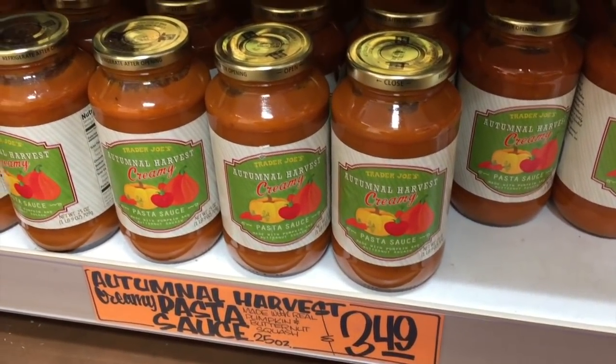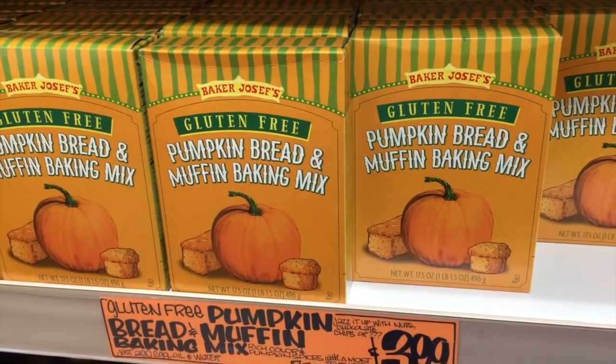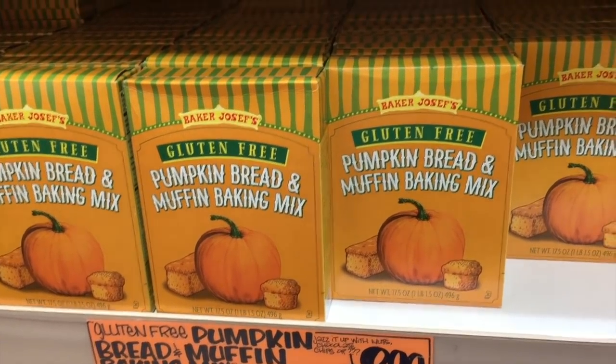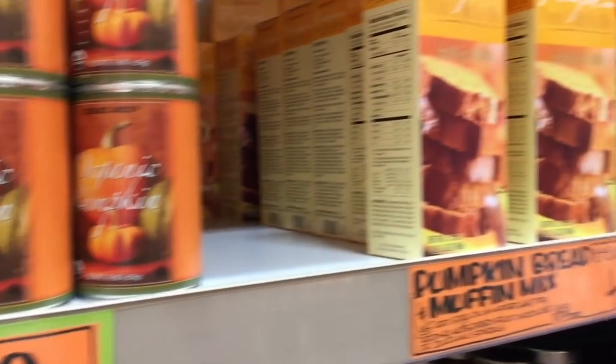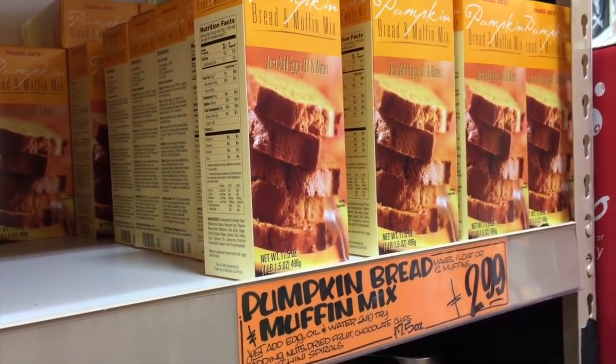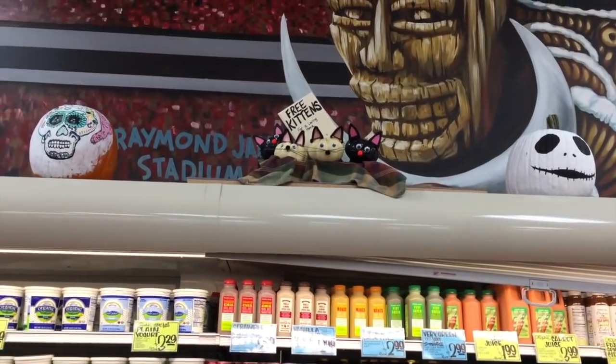Autumn harvest pasta sauce for $3.50, pumpkin bread muffin baking mix for $4 — that seems reasonable. They also have canned pumpkin, and I think we already saw the bread and muffin mix.